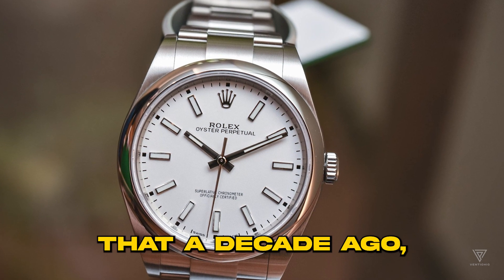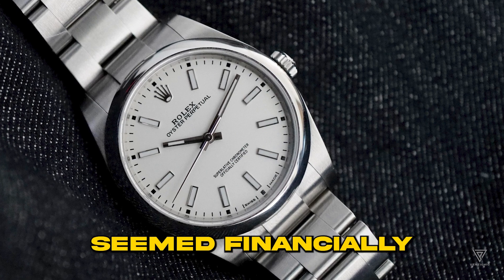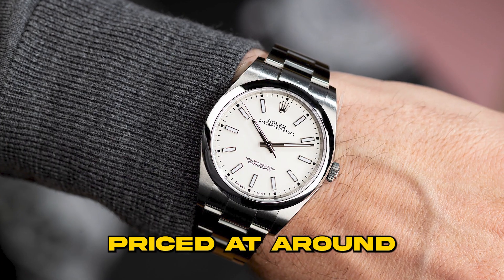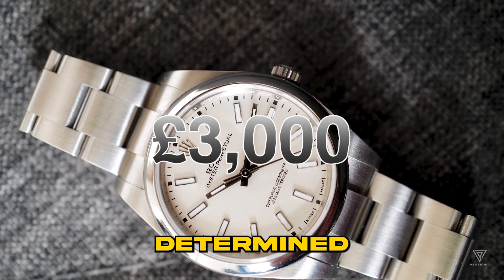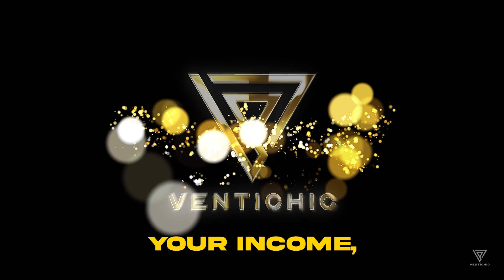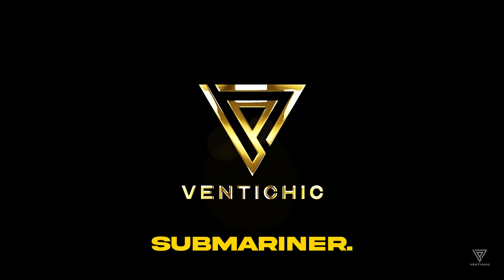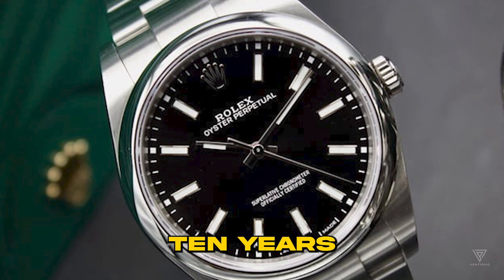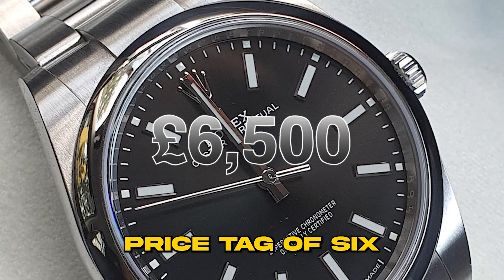Let's imagine that a decade ago, owning a Rolex, particularly a Submariner, seemed financially out of reach, priced at around £3,000. Determined, you set a goal to work hard, increase your income, and eventually acquire that coveted Submariner. Fast forward 10 years, and you're confronted with a staggering price tag of £6,500.